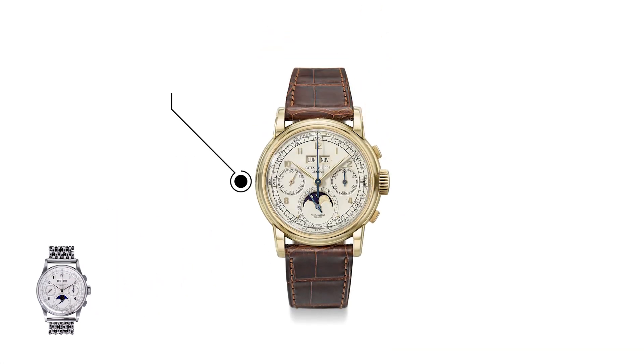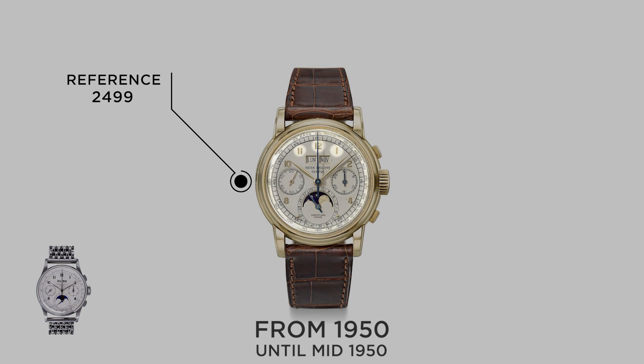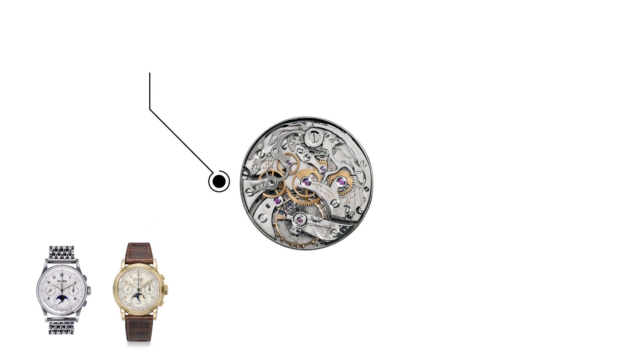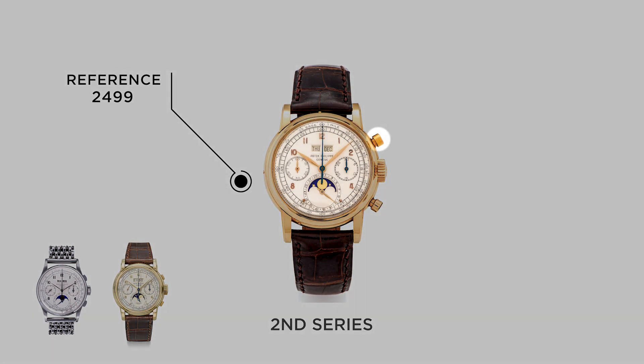After the 1518, Patek introduced the redesigned reference 2499 at the start of the 1950s and would continue production until the mid-1980s. The first series is certainly the most sought after 2499 and can be easily identified by Arabic hour markers, a tachometer scale on the outer track of the dial, and small lozenge pushers for the chronograph. Patek continued the use of the Valjoux caliber 13 as the base movement, however the artisans at Patek highly modified, decorated, and regulated this caliber to fit their own set of requirements. The second series 2499 departed from the rectangular pushers and added prominent rounded pump pushers, and some dial variations expanded to include baton hour markers.